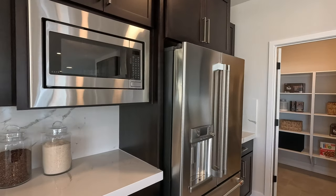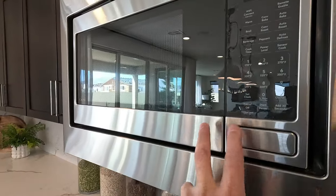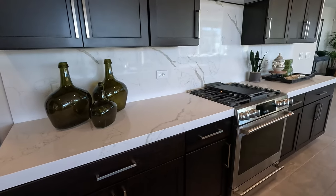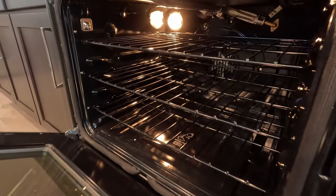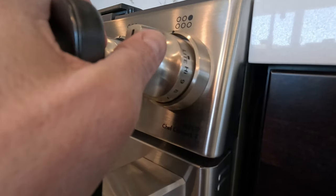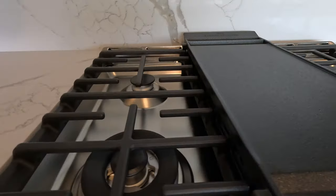Refrigerator, washer, and dryer are not included. There's a little cafe microwave — nice upgrade. They did put in a nice upgraded appliance package on this one, as you can tell by that cafe micro. Here is your cafe range — Wi-Fi connect. Stunning. Five burner with the griddle in the middle.